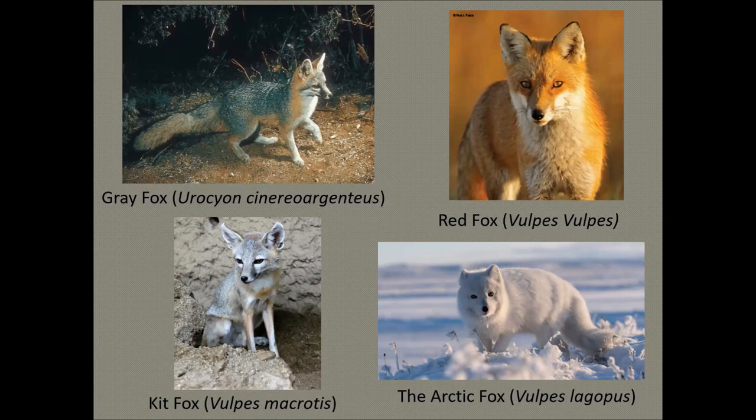The American red fox — this photo on the top right is by Paul Fusco, a retired DEEP photographer — is the biggest fox in North America and has the largest range. They're found in every U.S. state. Scientists have long debated whether the red fox is native to North America or was introduced by Europeans who brought it here for fox hunts. Nevertheless, they're here to stay and thriving. The red fox global population is about 357,000 and hasn't changed much in the last decade.